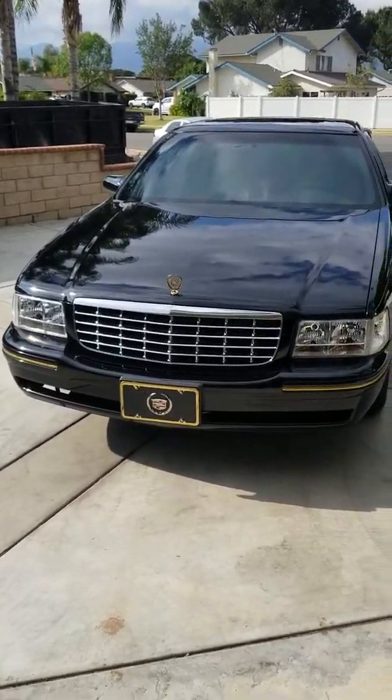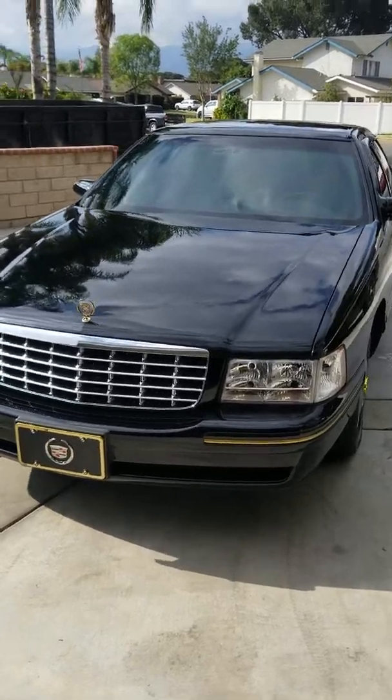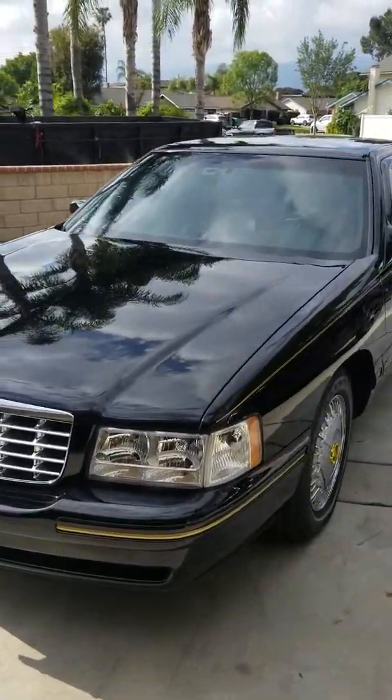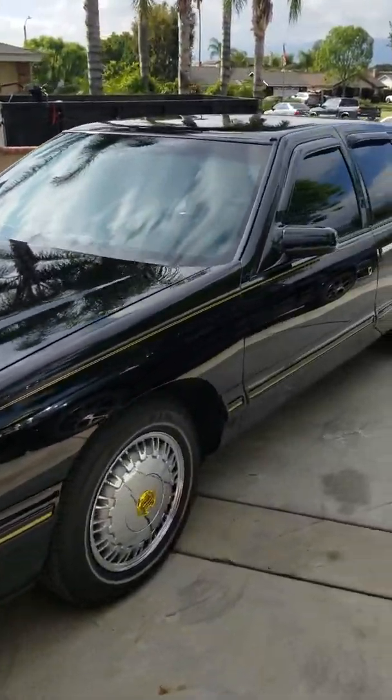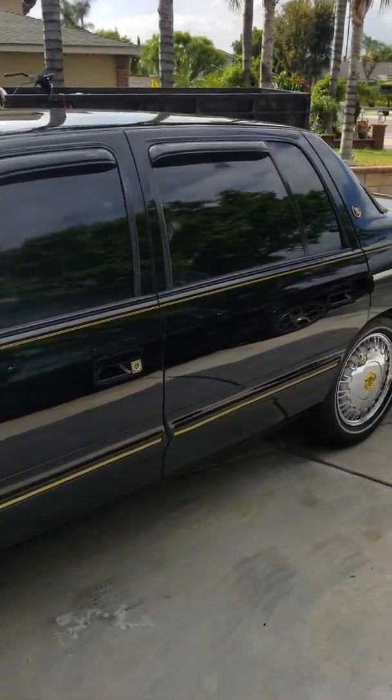Beautiful day here in California, 68 degrees outside. This is the 1999 Cadillac DeVille De Elegance. One owner, 27,000 original miles.